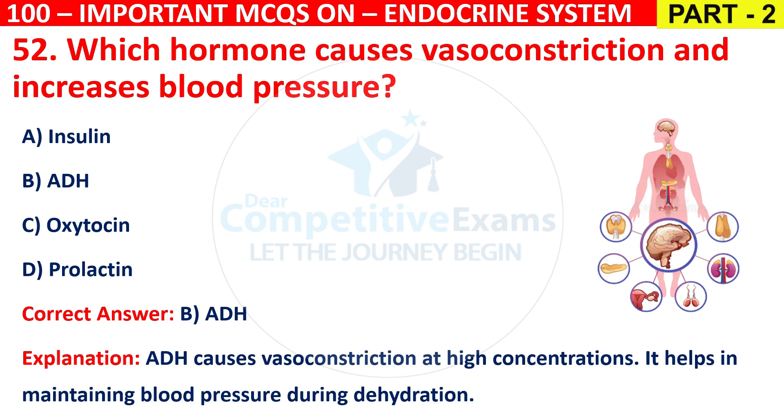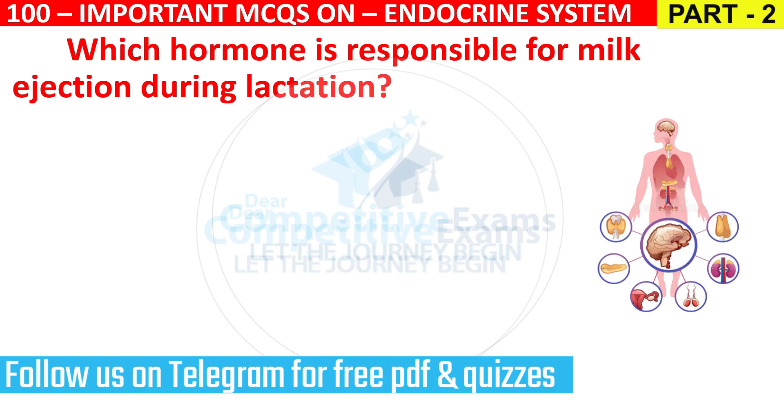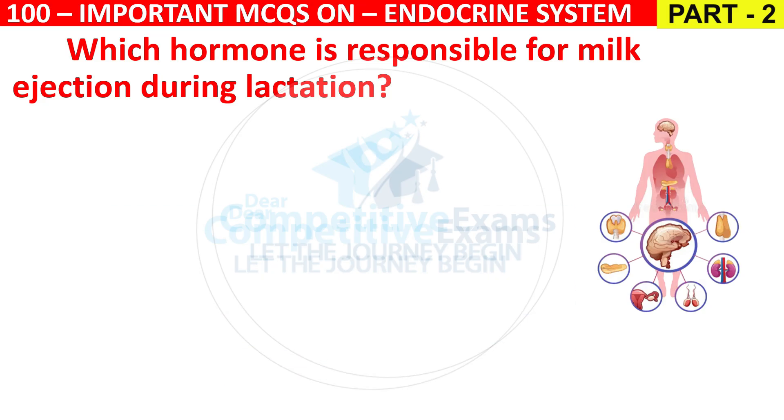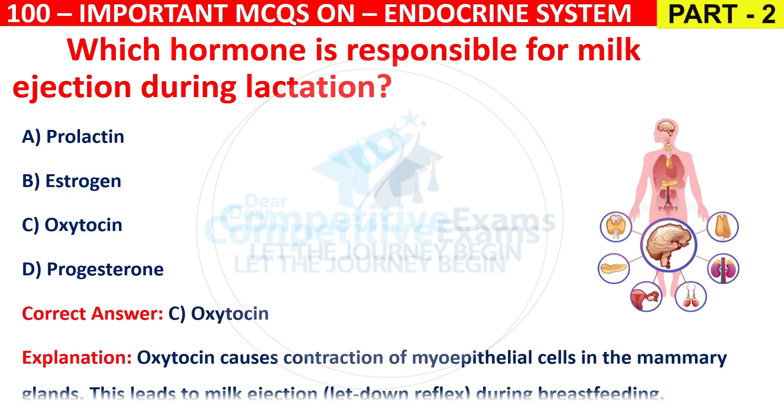Question 53: Which hormone is responsible for milk ejection during lactation? Options are Prolactin, Estrogen, Oxytocin, or Progesterone. The correct answer is C, that is Oxytocin. Oxytocin causes contraction of myoepithelial cells in the mammary glands, leading to milk ejection (let-down reflex) during breastfeeding.